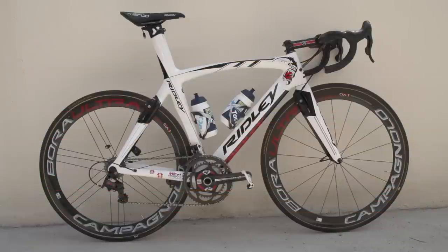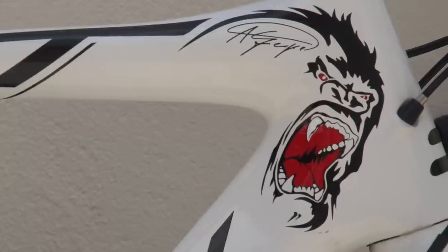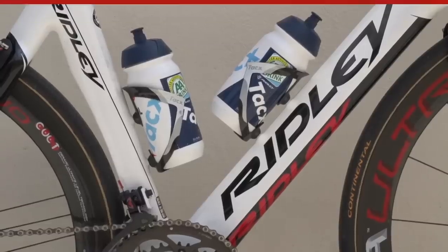Andre Greipel's Ridley Noah Fast. Andre Greipel has been given the nickname of Gorilla, and fortunately he's chosen to embrace this rather than take offence. In fact, so much does he like this moniker that he asked Ridley to custom paint his race bike.